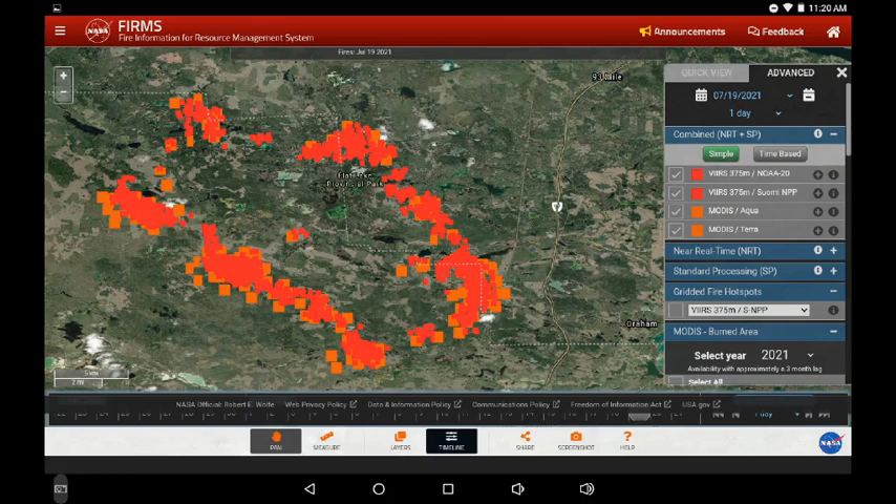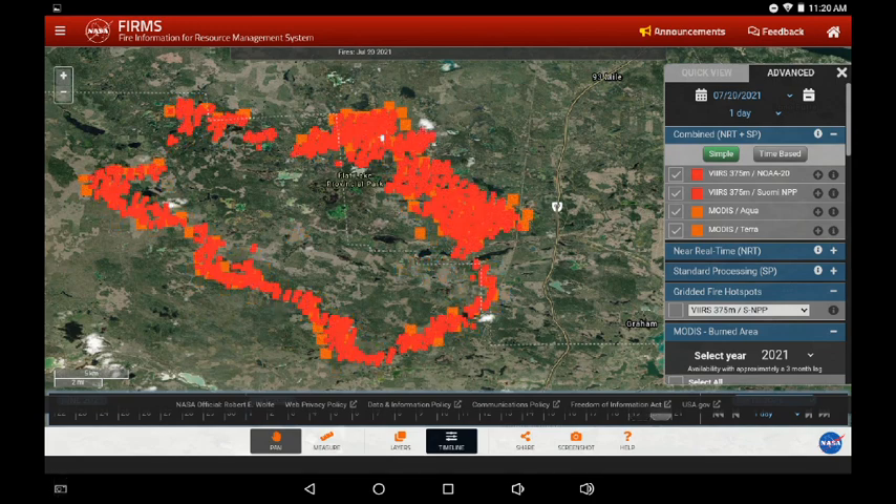Greetings, this is July 20th and there's a lot of activity on the infrared. I'm waiting for some updates to do a comparison between yesterday and today. This screen is showing the Flat Lake Fire from yesterday rolling into today, with advance on the northeast and northern flanks as a result of southwest winds coming in.